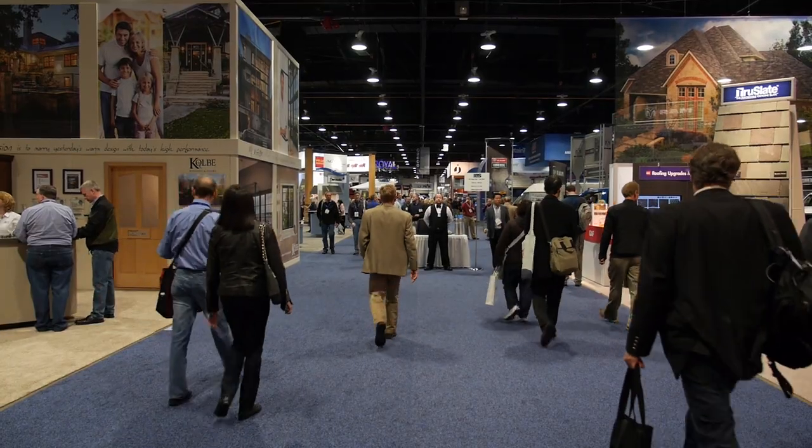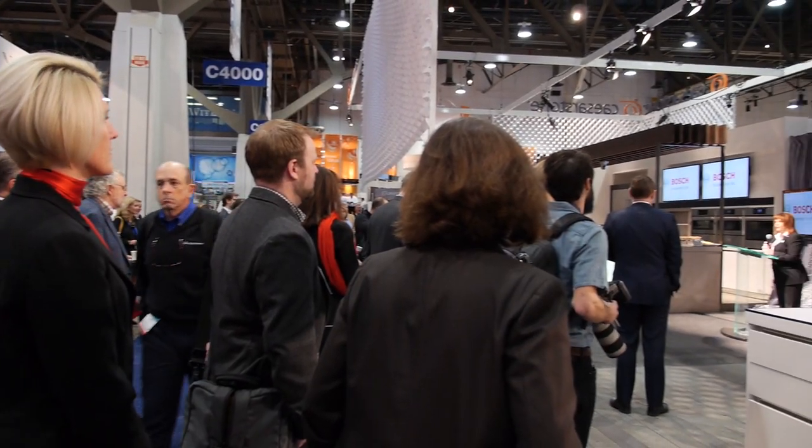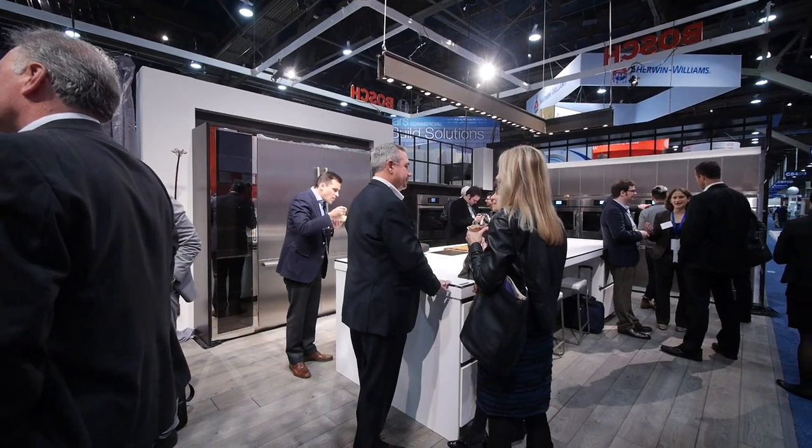The first combined show has been fantastic. We have over 1,500 exhibitors in Design and Construction Week, with over 600,000 square feet of floor space sold. Look at the traffic — this is day two, almost the end of the day, and the aisles are filled.